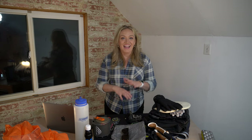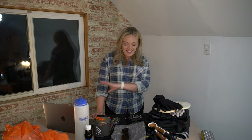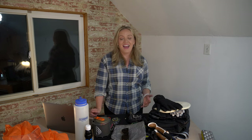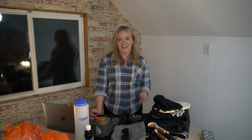Whenever I do a video like this I always feel like I've forgotten something, so if I have, leave me a comment — it'll be helpful to everyone. I hope you found this video helpful. If you did, please give it a thumbs up, and if you're not subscribed please consider subscribing. Thanks so much for watching — see you again very soon, take care!